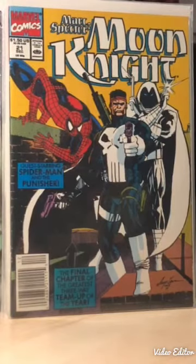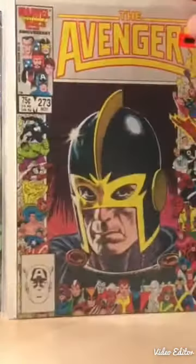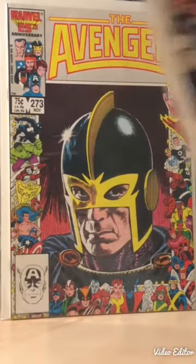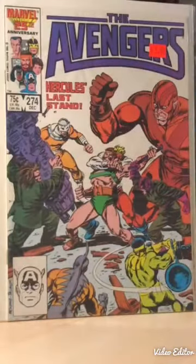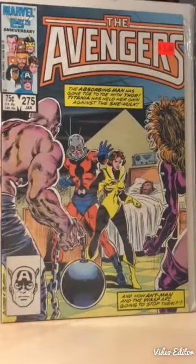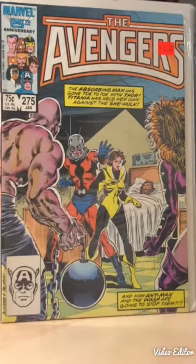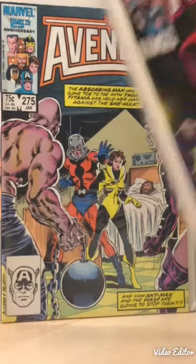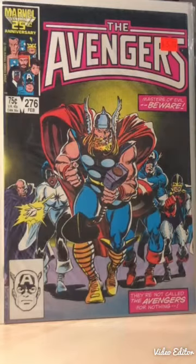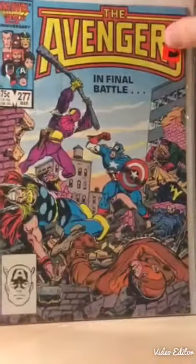The next set was Avengers-related - the Masters of Evil storyline. I've always wanted this run because I'm a fan of the Black Knight. Issues 274, 275 - these are all Buscema, I believe Sal Buscema with Tom Palmer covers, though I'm not sure if it's John or Sal - I think it's Sal, but I could be wrong. Avengers number 276 and then the last issue, 277.